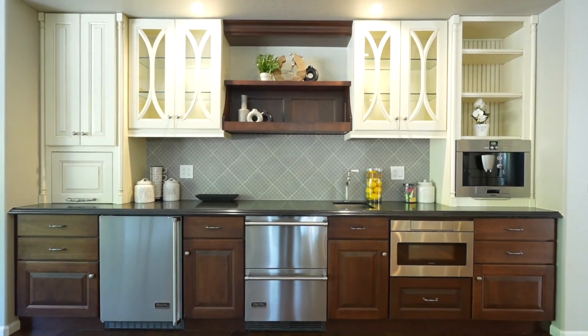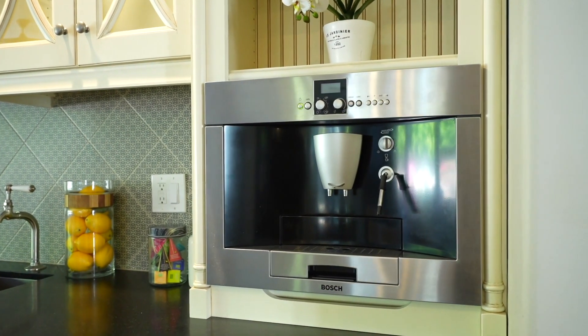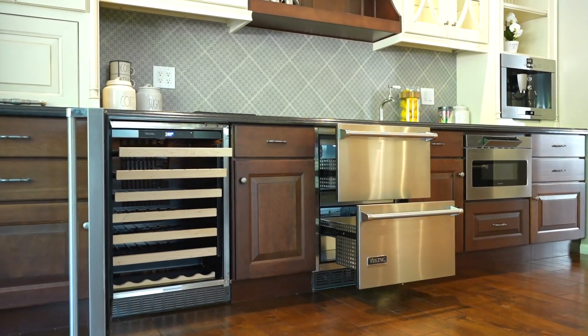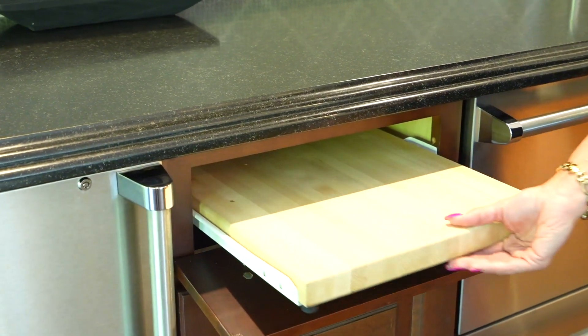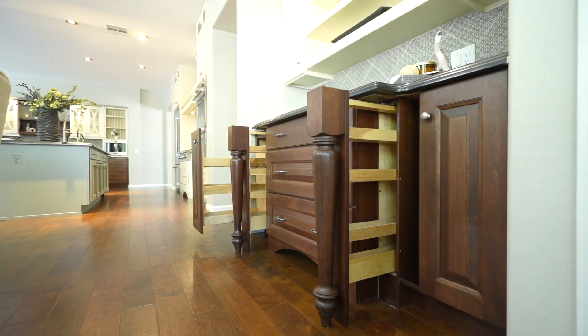To the adjacent wall of the beverage station, which includes a built-in espresso machine, pull-out refrigerated drawers, microwave, a wine and beverage refrigerator, and so much more. There is even a custom pull-out cutting board. Don't miss the built-in spice racks and pull-outs.